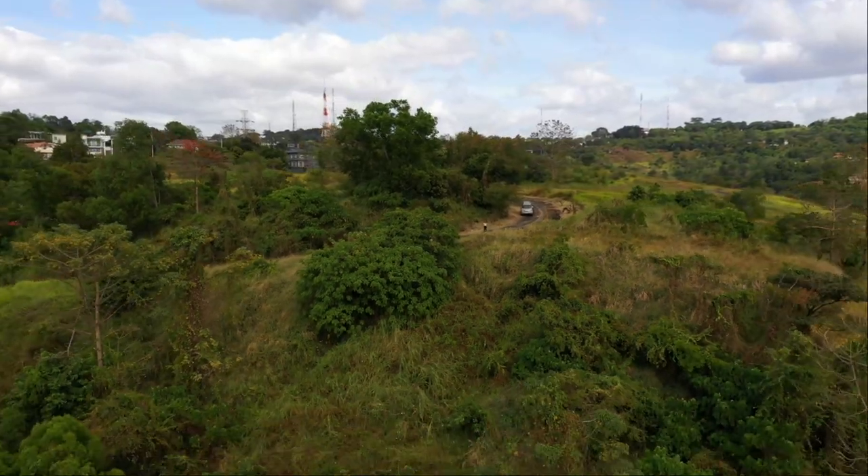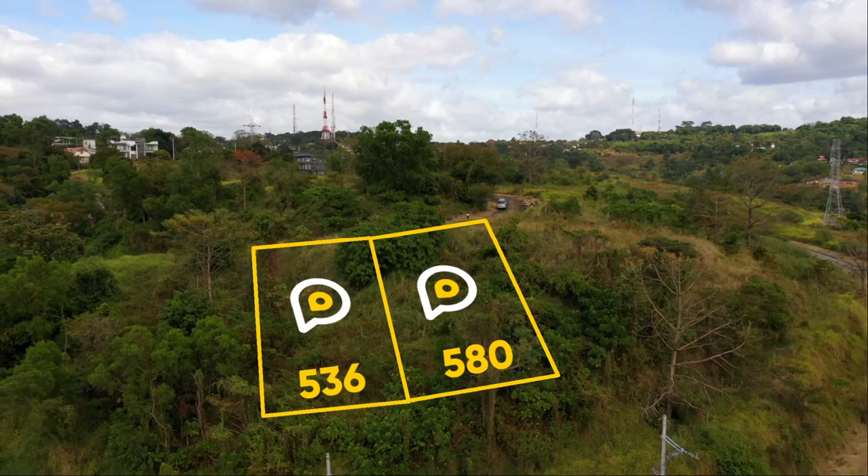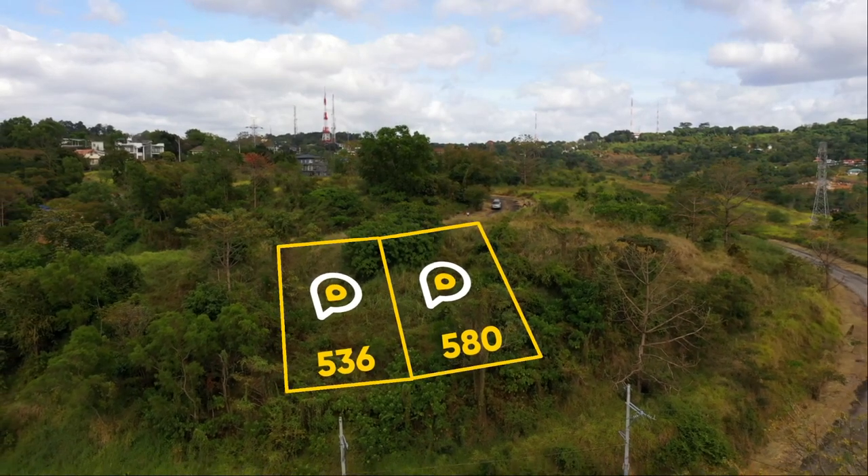We have two adjacent lots — one is 536 square meters and another is 580 square meters. These can be bought separately, so I'm going to show you both lots.